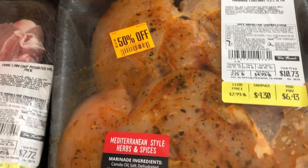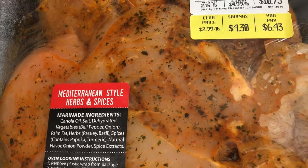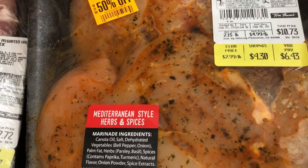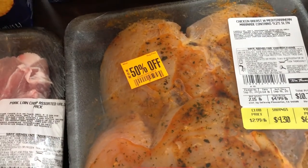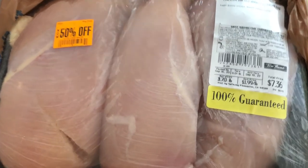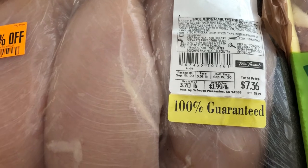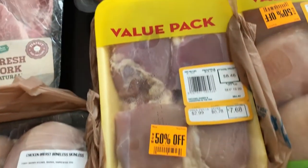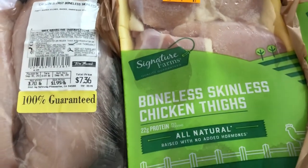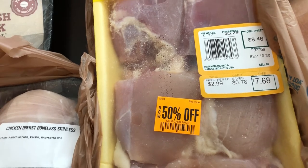Then I saw this chicken. The original price was $6.43 and I paid half of that, $3 and something. This is two pounds of boneless skinless marinated chicken breast. And then I saw this — this is almost four pounds of chicken, and it was half off of $7.36. I also grabbed this package of boneless skinless chicken thighs. The price was $7.68 and I paid half of that.